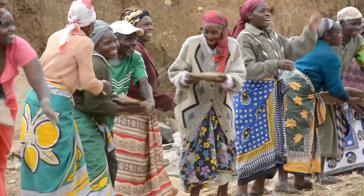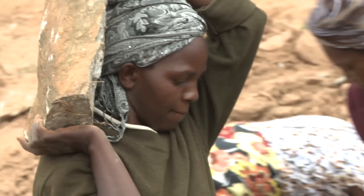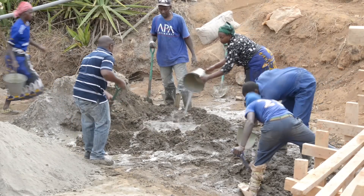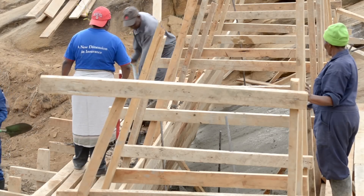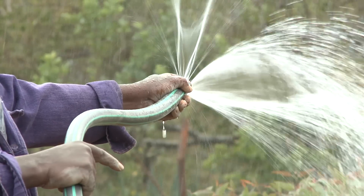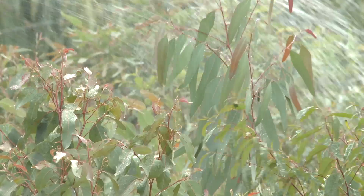Men and women from three local villages are volunteering to build a sand dam along the river they all share. It will only take a week to complete, but will provide enough water for everyone in the community throughout the year.